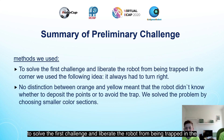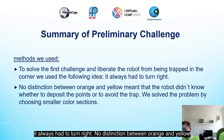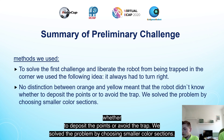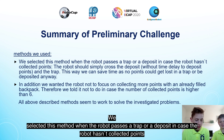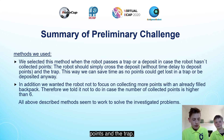To solve the first challenge and liberate the robot from being trapped in a corner, we used the following idea: it always had to turn right. For the color confusion — no distinction between orange and yellow meant the robot didn't know whether to deposit the points or to avoid the trap — we solved the problem by choosing smaller color sections. We selected this method when the robot passes a trap or a deposit in case the robot hasn't collected points.